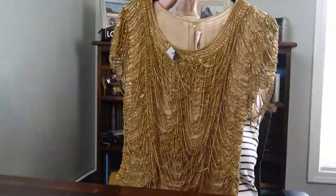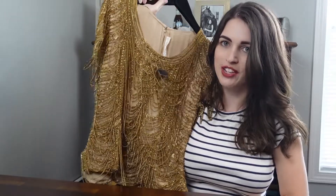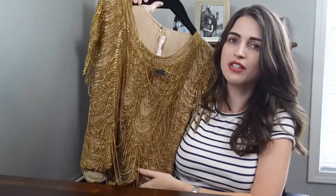I decided that instead of doing a separate unboxing video, I'd just put the unboxing here at the end. First up, I want to start with the item I'm most excited about — this absolutely gorgeous and extremely heavy gold chain top by Naman Khan.